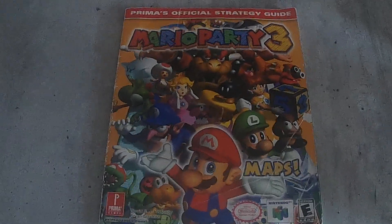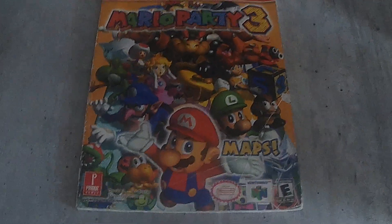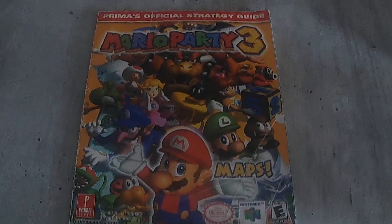The only book I got this month was the Mario Party 3 Strategy Guide. I got this one off eBay for about 20 bucks. It's a little rough in shape but it's something to add to my collection.